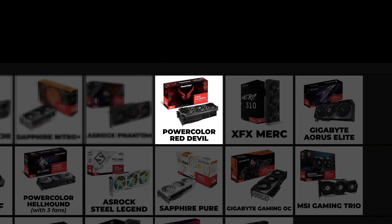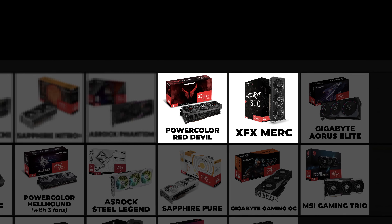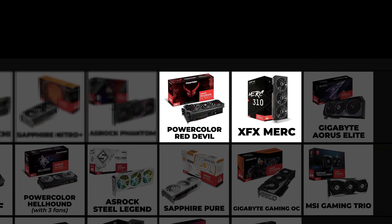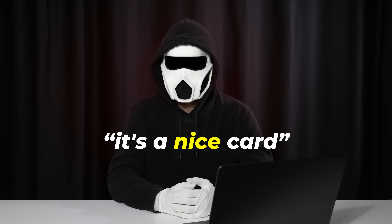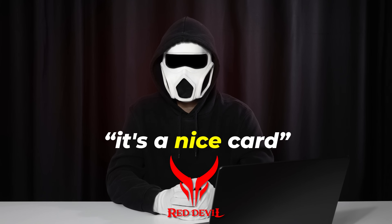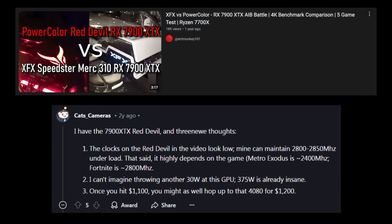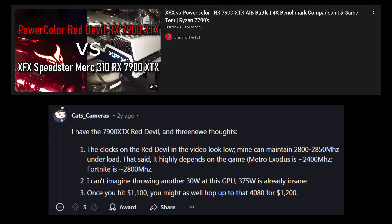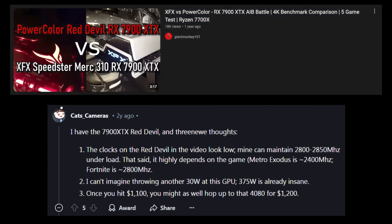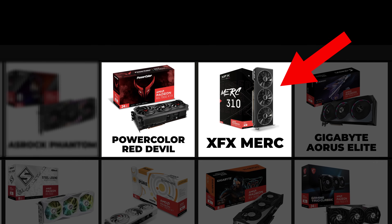PowerColor Red Devil — this card is placed beside the Merc, but I don't want you to think it's better than the Merc; I only wanted to place them side by side. I could find only one information source beyond the general belief that Red Devil cards are nice. On Reddit, one user stated it operates at speeds lower than it's supposed to, but I cannot test the card myself. If you're stuck between this and the XFX Merc, feel free to pick the one that is cheaper.